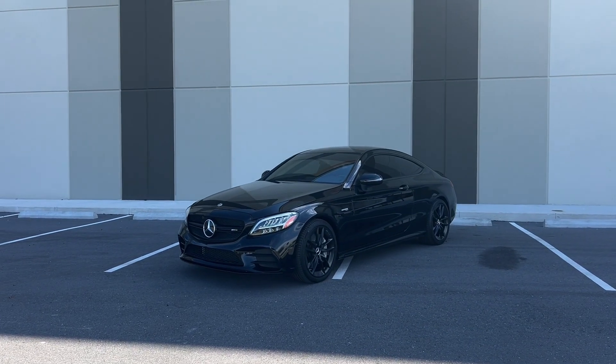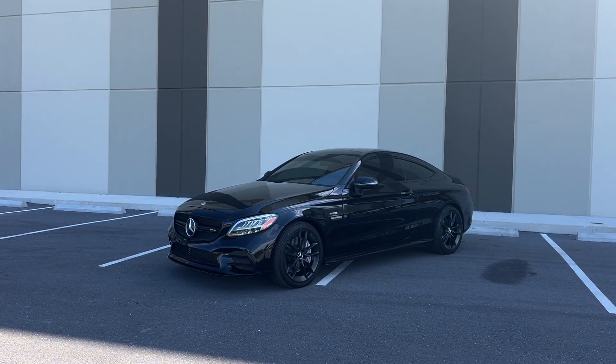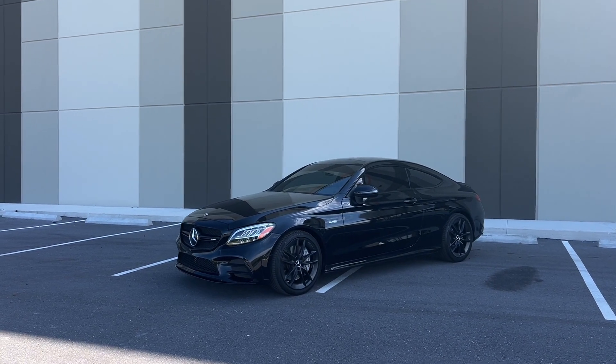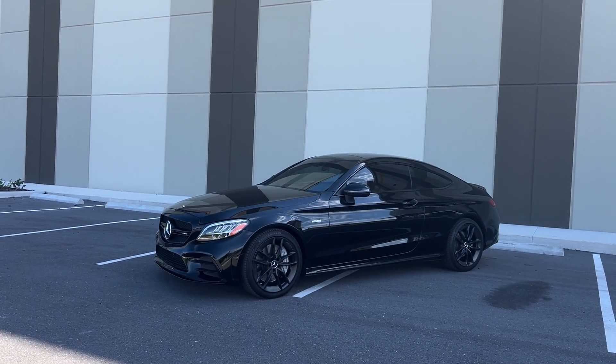Hello guys and good afternoon. Welcome back to another video. My name is Jordan with Premier Auto Lounge, and in front of us is a new piece of inventory. You're looking at a 2019 Mercedes-Benz C43 AMG Coupe.